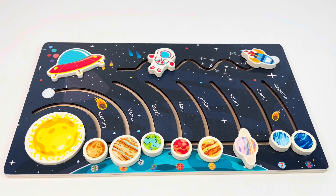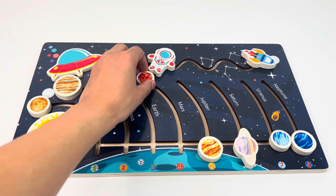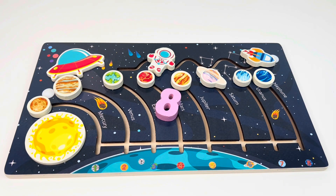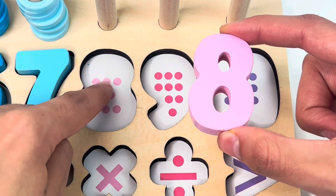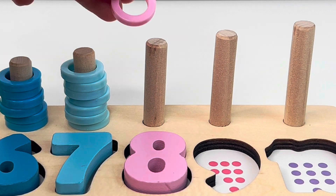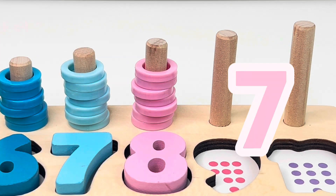Look, this is a planet puzzle. One planet, two planets, three planets, four planets, five planets, six planets, seven planets, and eight planets. We got the number eight. Let's put it on the board: one, two, three, four, five, six, seven, eight. Here we get our eight rings: one, two, three, four, five, six, seven, eight.